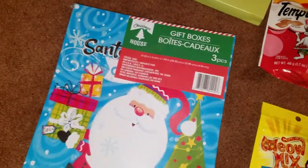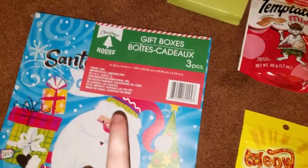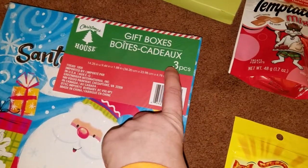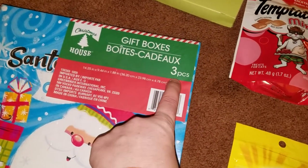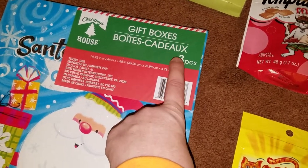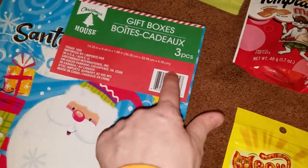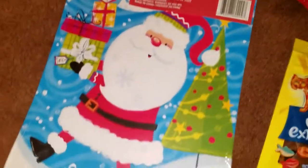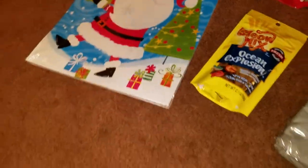I have grabbed many, many gift boxes at my local Dollar Tree. You've got to keep a close eye on them because some of them come with only two boxes. Make sure you're getting the more for your money, which is three boxes.